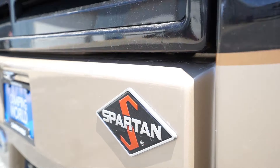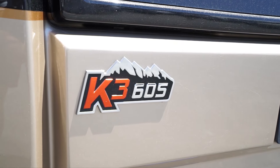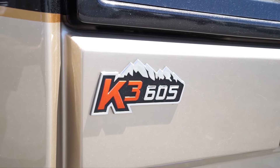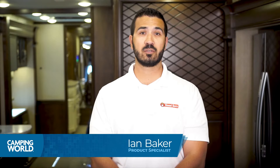There are six floor plans, all measuring nearly 45 feet long, and all these floor plans are built on the Spartan K3 raised rail chassis with the Cummins 15-liter X15 turbocharged engine putting out 605 horsepower and 1950 foot pounds of torque.